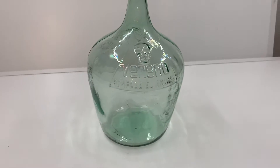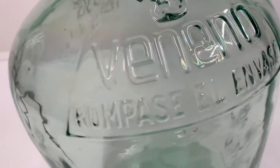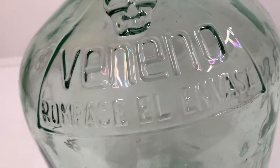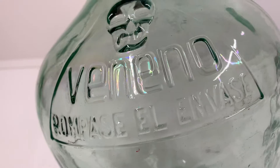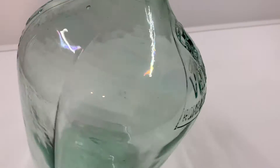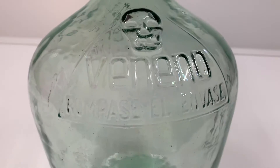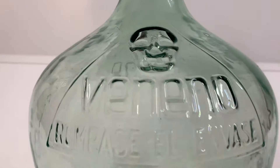It's about 12 inches tall, 8 inches around — it's the only one I've ever seen. If you look at it, you can see all this rainbow stuff going on in the glass, which is pretty cool. I guess that's from whatever the contents were. It has two sides with 'veneno' and the skull on it.